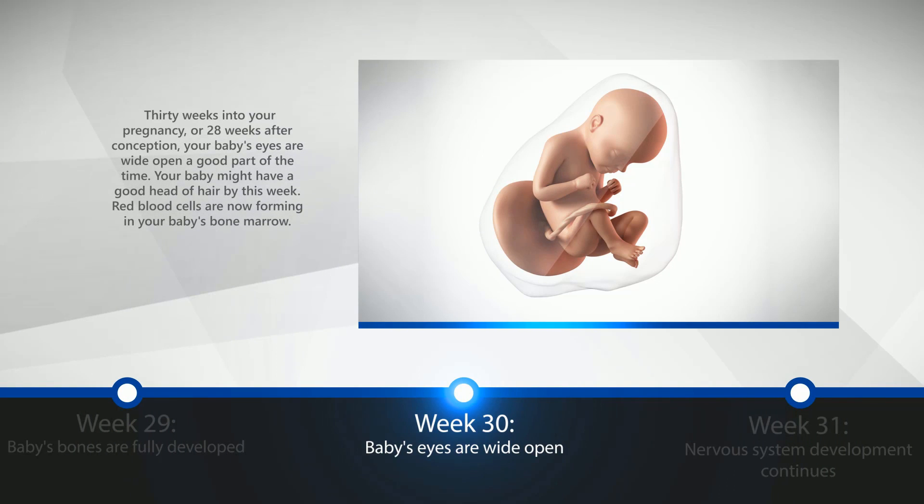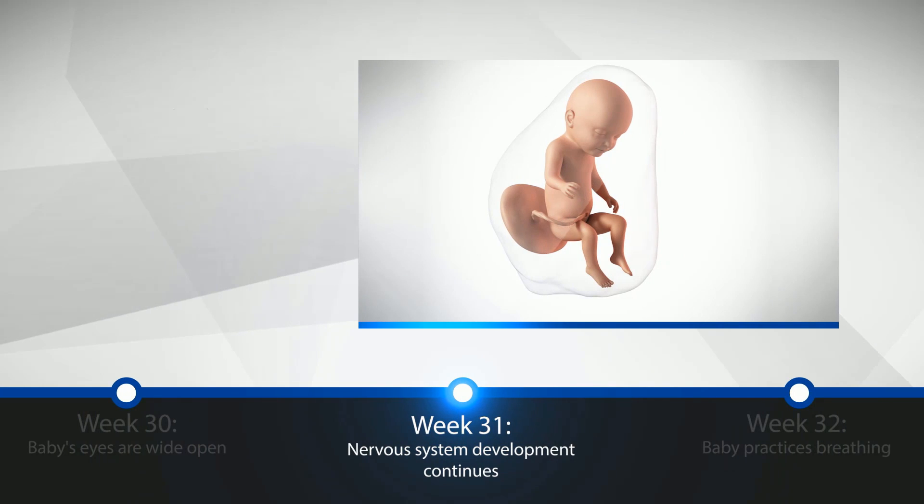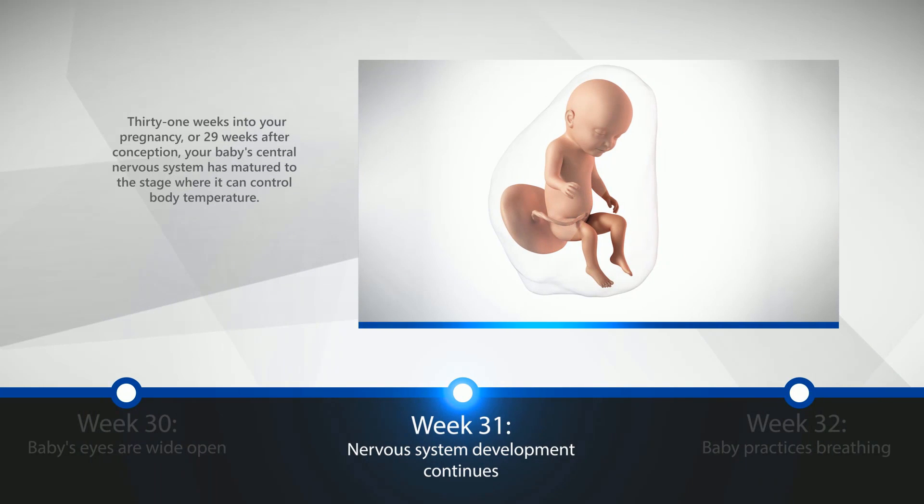Week 30: Baby's Eyes Are Wide Open. 30 weeks into your pregnancy, or 28 weeks after conception, your baby's eyes are wide open a good part of the time. Your baby might have a good head of hair by this week. Red blood cells are now forming in your baby's bone marrow. By week 31, or 29 weeks after conception, your baby's central nervous system has matured to the stage where it can control body temperature.